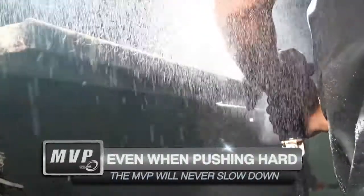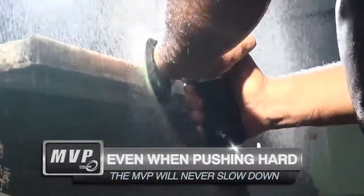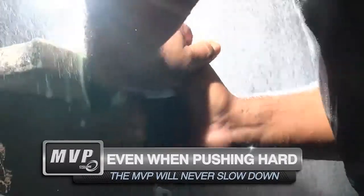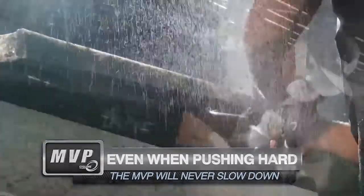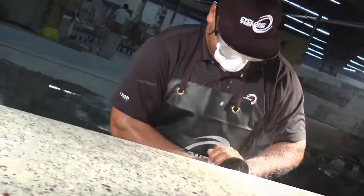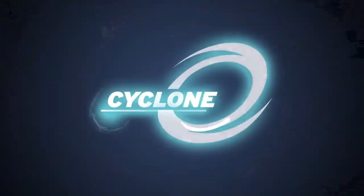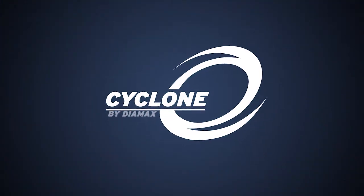Power is a key component of the MVP, and our wind vanes are the largest in the industry. When you need to push hard, the Cyclone keeps pushing with you without any decrease in RPMs. Get yours today. Cyclone, the number one brand in stone.